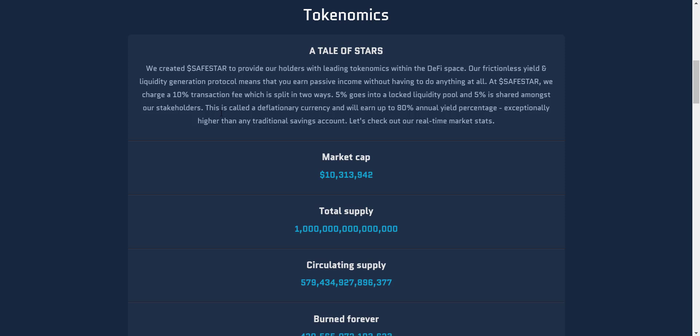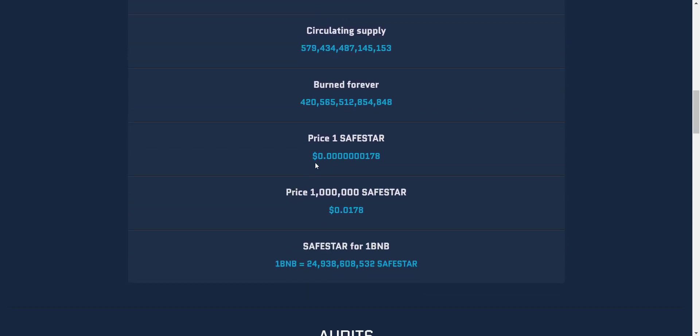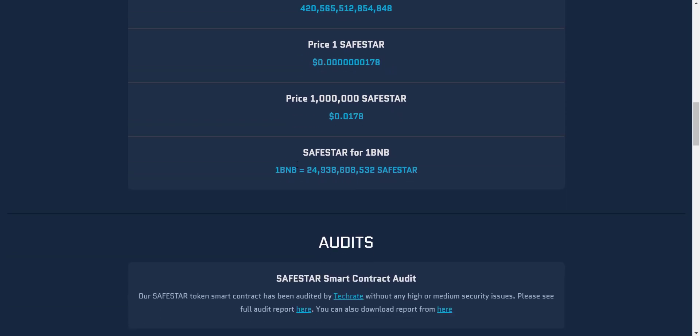Their market cap is around only 10 million, which is still very low compared to the potential of the project. Total supply is one quadrillion and they have already burned around 420 trillion tokens, so the circulating supply is around 579 trillion tokens. The price of one SafeStar is around 0.000017 USD — due to the huge supply and very cheap price, if you buy tokens worth only one BNB you will get around 24 billion tokens.